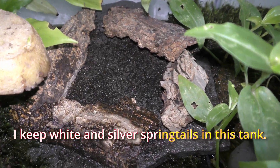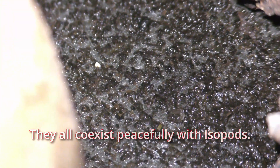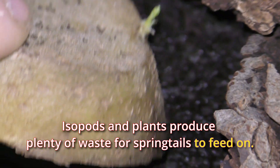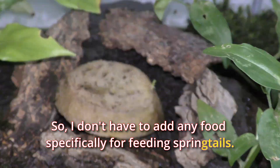I keep white and silver springtails in this tank. Silver springtails are much larger than white springtails. They coexist peacefully with isopods. Isopods and plants produce plenty of waste for springtails to feed on, so I don't have to add any food specifically for feeding springtails.